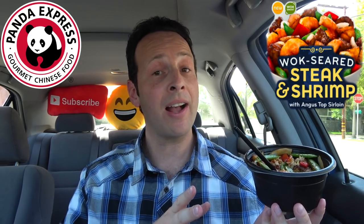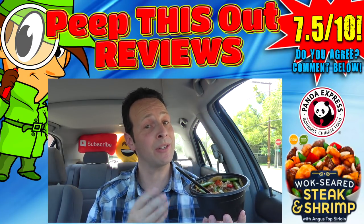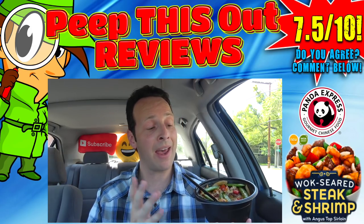That's just my opinion — what do you guys think? Are any of you already a fan of the wok seared steak and shrimp at Panda Express? For those on the fence, does the version I got today entice you to give it a try? Drop those comments down below and let me know. The nutritional info is actually not too bad either — check the description box and let me know if you agree. Based on what I got today, I'm going to give the wok seared steak and shrimp a pretty decent seven and a half out of ten.